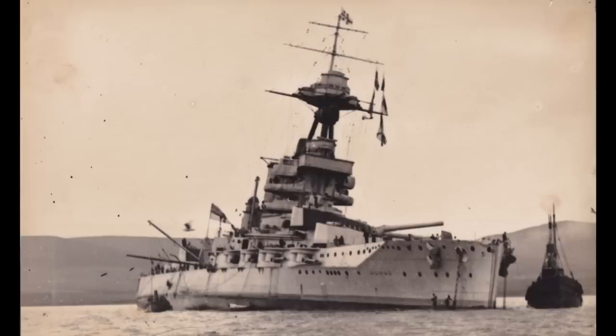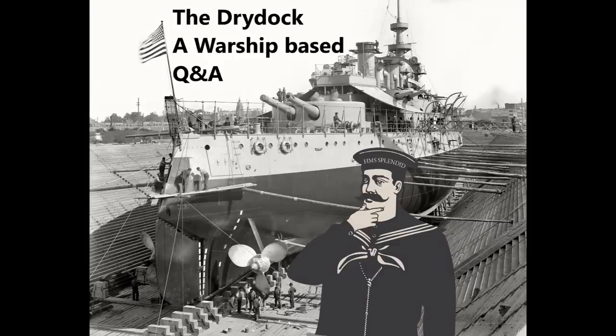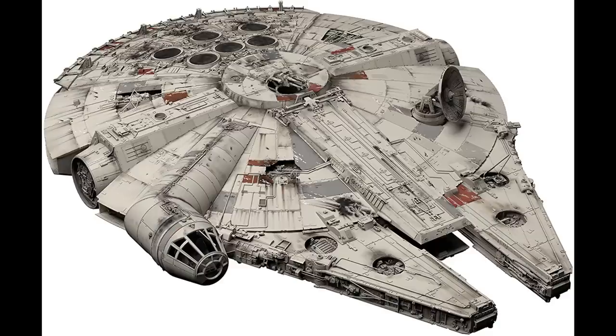Ferris asks: given that George Lucas was a student of history and a fan of World War II combat accounts, what do you think his inspiration was for the Millennium Falcon — a PBY Catalina, a PT boat, a Q-ship, something else, or a mishmash? I don't think there's a direct World War II equivalent to the Millennium Falcon personally.